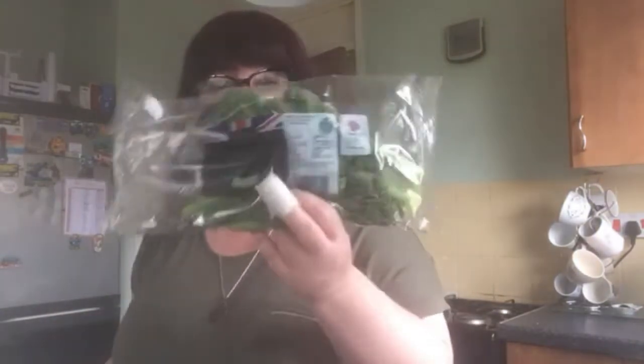Even though I picked up some broccoli yesterday, I really, really fancied some tenderstem broccoli. I haven't had tenderstem broccoli in ages. I love tenderstem broccoli, so I got myself some. It cost £1.19, so a little bit more expensive than normal broccoli, but I couldn't not get it. I just love it.